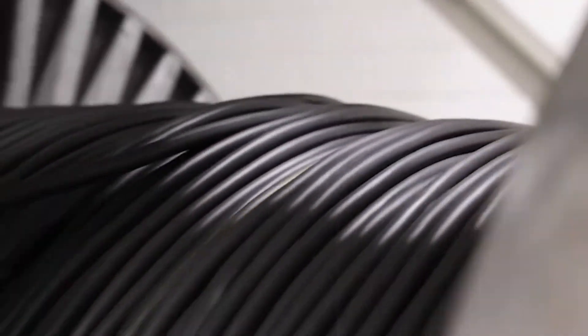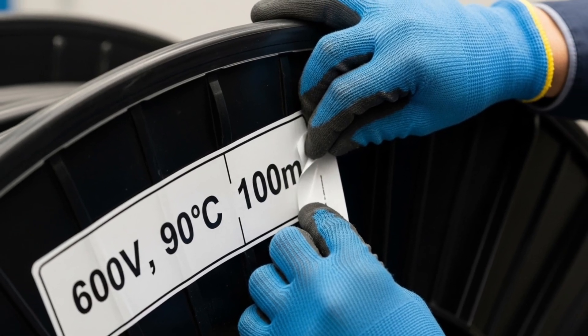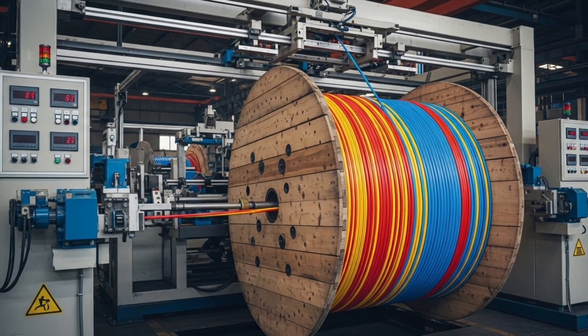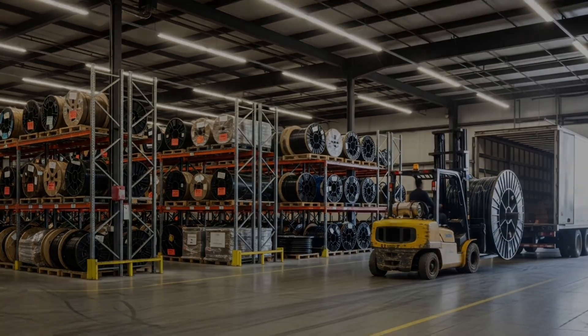Finally, the finished cable is wound into large coils or rolls, labeled with information about the manufacturer, supported voltage, maximum current, length, and other technical specifications, and it is ready to be shipped to warehouses, stores, or direct clients in the electrical industry. And this is how millions of tons of copper are produced every year.